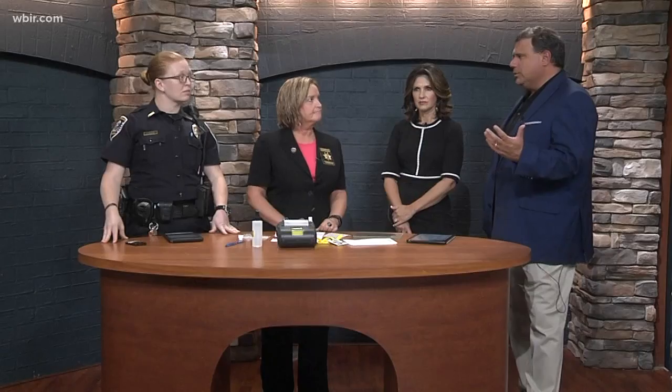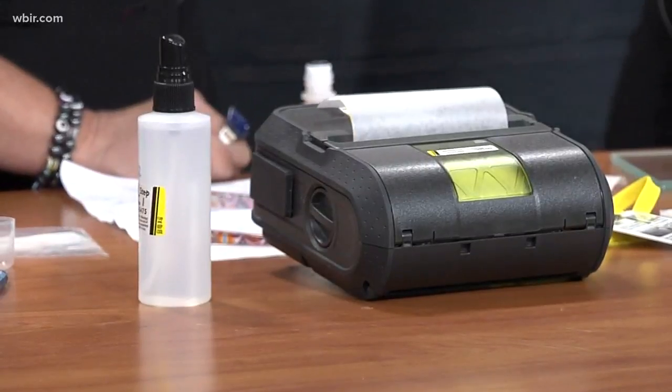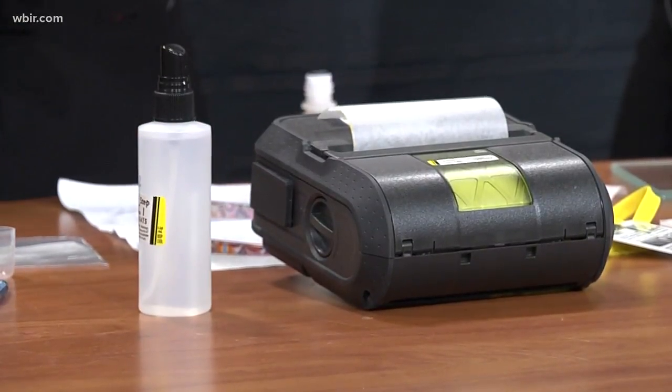Are we seeing more vehicles stolen these days? We are. Just in Knox County alone, over the past five years we have had a 20% increase. We've already had around 350 vehicles stolen in the county this year already.